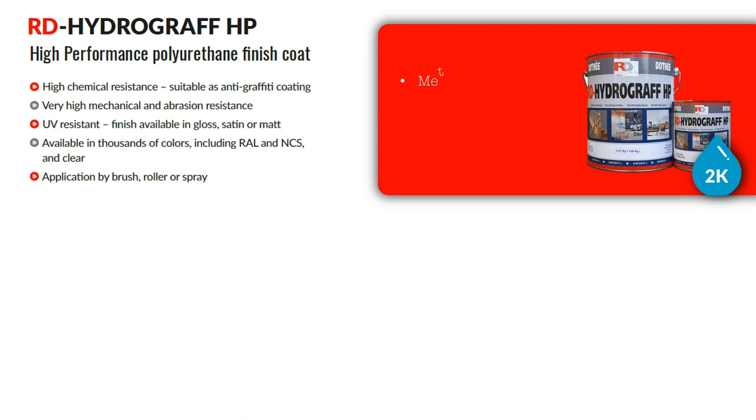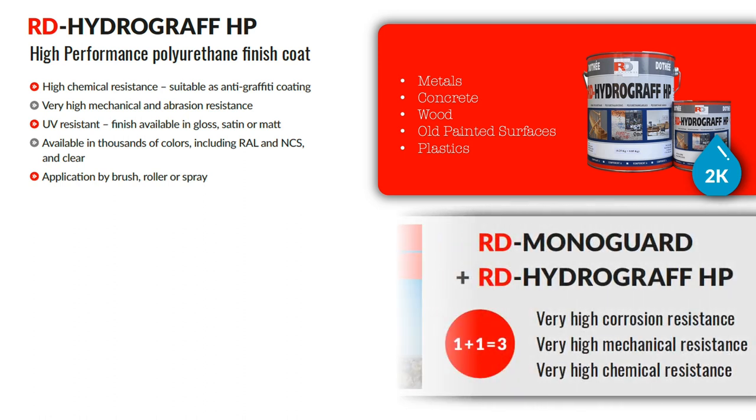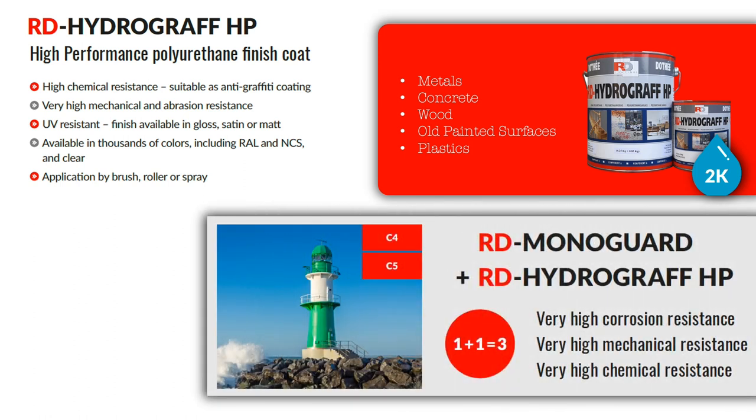It can be used on metal, wood, concrete, old painted surfaces and plastics. When used as an overcoat on the Monoguard system, the combined system will provide three times better performance in a C4 or C5 plus environment, with a life expectancy of more than 15 years.